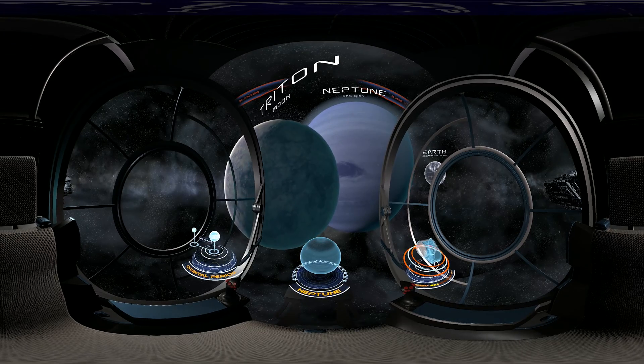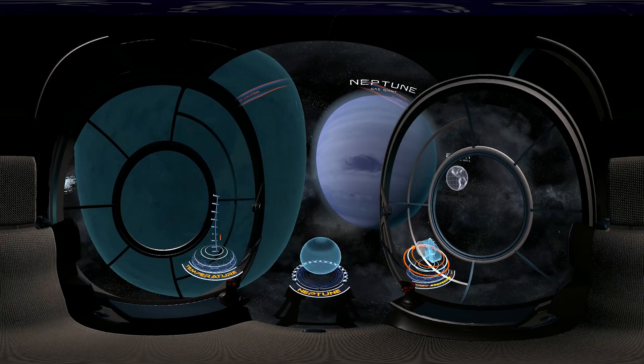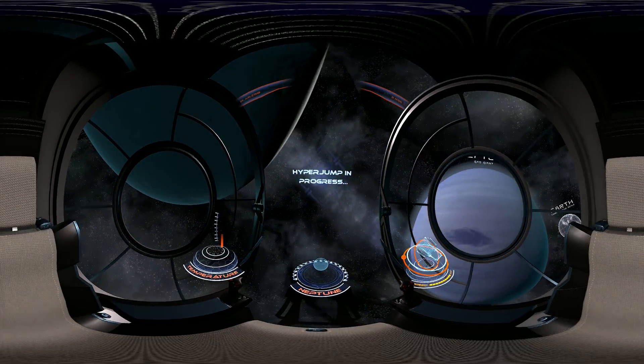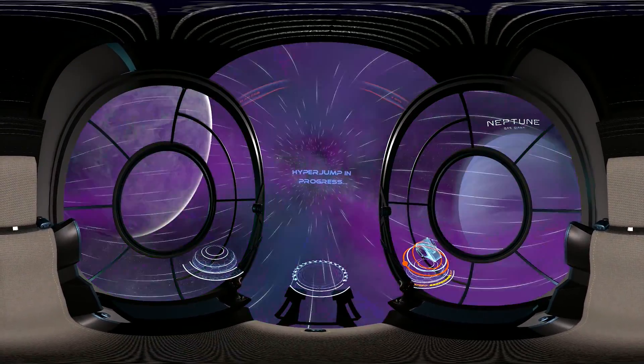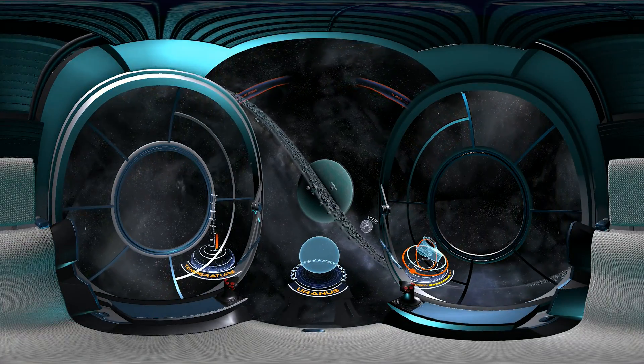Due to the great distance from the Sun, the outer atmosphere of Neptune is one of the coldest places in the solar system. Flying closer towards the Sun, we start to approach Uranus.